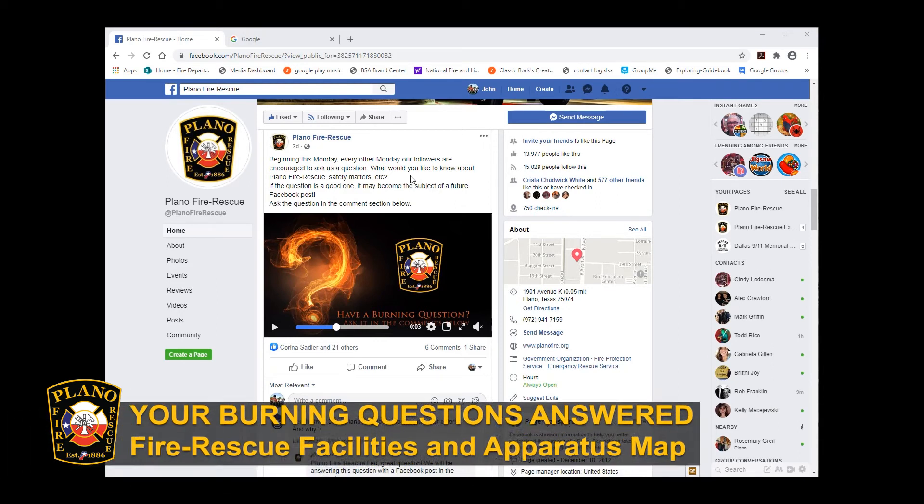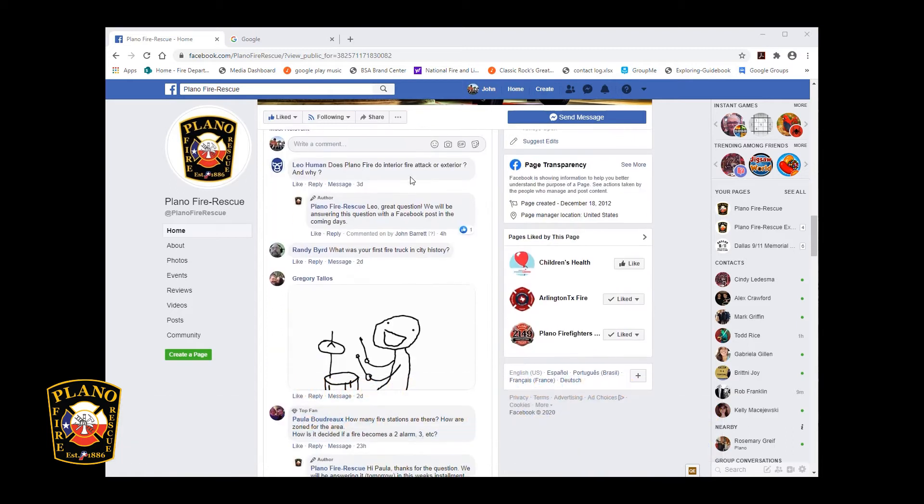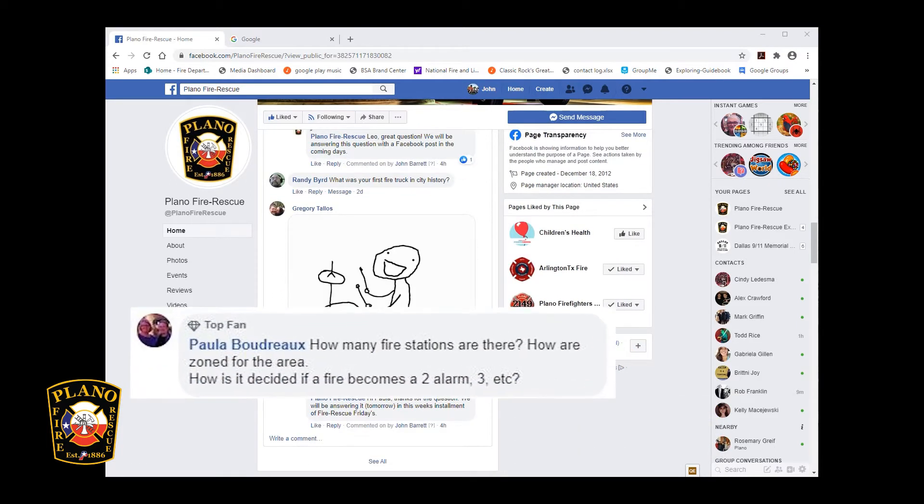On today's episode of Fire Rescue Friday, we are answering a question submitted by one of our top fans, Paula. Paula asked us, how many fire stations are there? How are they zoned for the area?